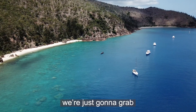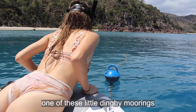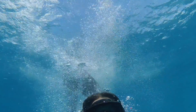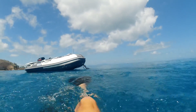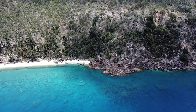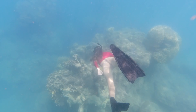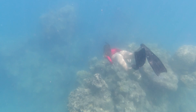We're just gonna grab one of those little dinghy moorings. This place is magical. The rich ocean blue waters meeting the white coral beaches is pretty damn enticing. Of course, we could not wait to dive in and check out the underwater world.